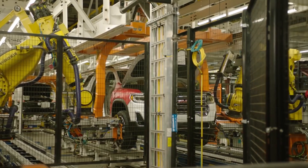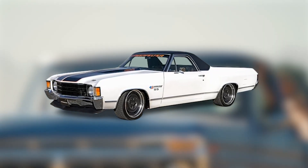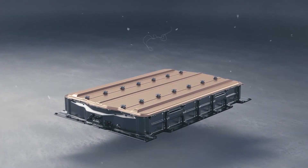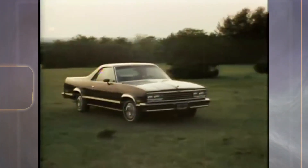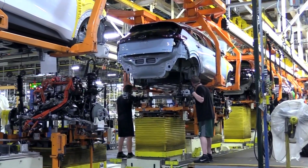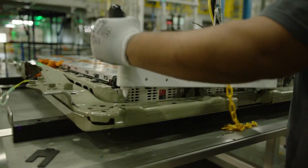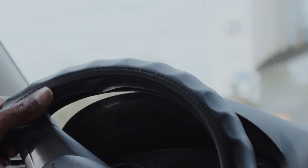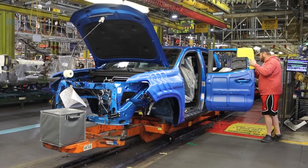A hybrid model of the new El Camino is also reportedly under development — in fact, there will be two hybrid models: a mild hybrid and a plug-in hybrid. The mild hybrid is expected to combine the same 2.5-liter engine with a small electric motor and battery pack, delivering good fuel economy with even numbers in the city and on the highway. The plug-in hybrid will use a larger battery pack and a more powerful electric motor, offering good MPGs plus a 50-mile range in EV mode, making it perfect for short-distance driving. It is also expected to be the most powerful model in the ICE powertrain lineup.